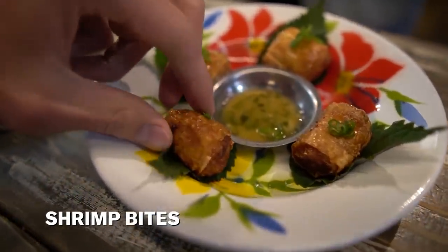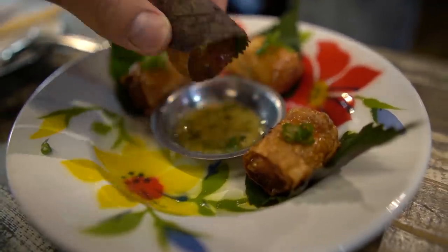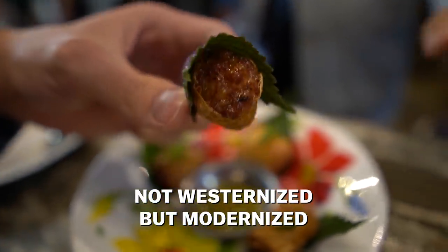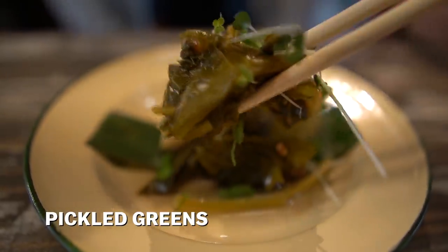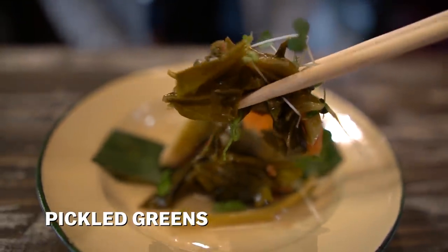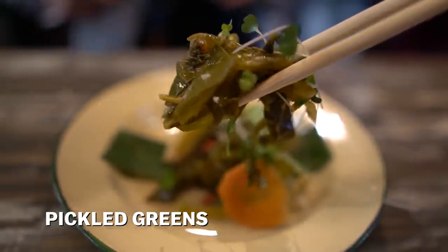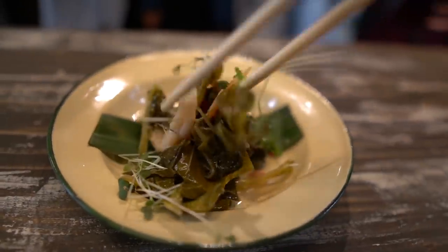Here we got the shrimp bites, wrapped in a perilla leaf. This is Lao food — it is modernized a little bit, but not in a westernized way. It's just updated with Donnie's own twist. I like the leaf around it. Hits you with a bit of sour in the beginning with that fish sauce. These are the pickled greens. Dude, you know what's awesome about what he's doing here? The Brussels sprouts and the kale — the sauce is authentically traditional Lao.